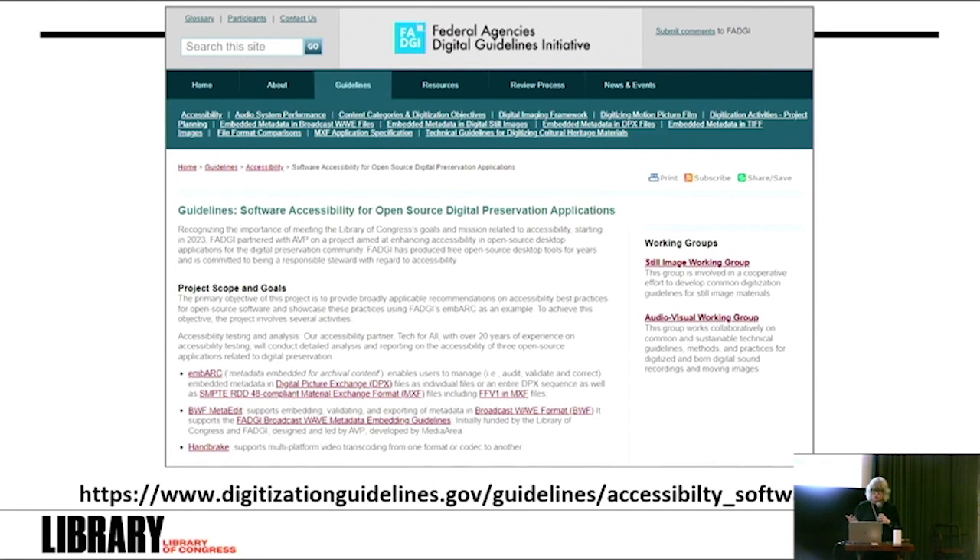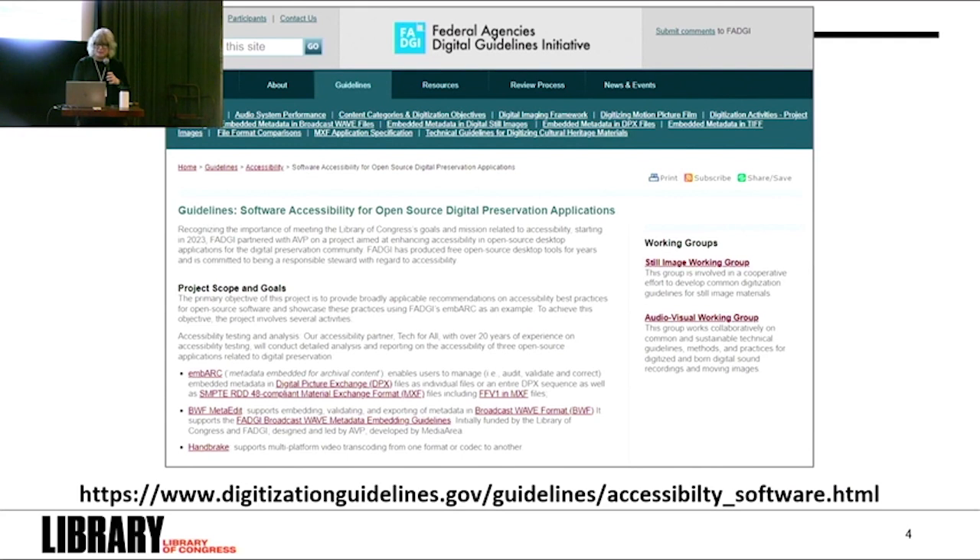Why did we choose these specific applications to test? Our criteria were that the applications be open source, free, with a GUI, in active development, and widely used based on download statistics. FADGI provides some support for both Embark and BWF MetaEdit, and we reached out to both development teams, who were on board. For both projects, FADGI has active development contracts that can be used to make accessibility improvements. For Handbrake, we wanted to test something well-known and open source on the video side, though we don't have a direct connection with the Handbrake team.